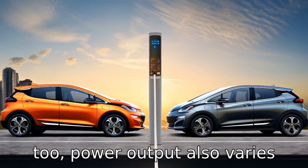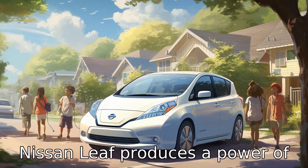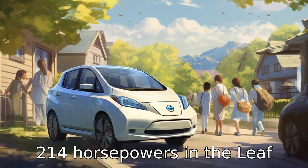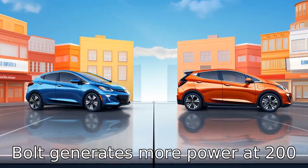Difference two: power output also varies between these two models. The Nissan Leaf produces 147 horsepower in the standard model and 214 horsepower in the Leaf Plus. In contrast, the Chevrolet Bolt generates more power at 200 horsepower.